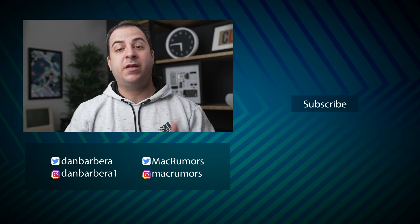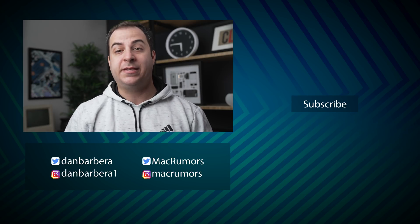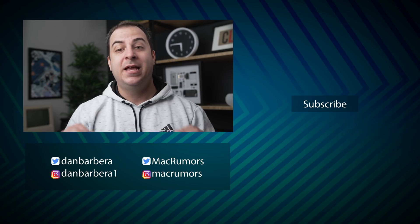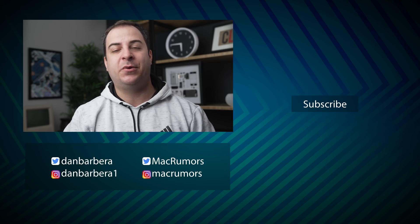These are just some of the changes found in this update, so be sure to check out the link in the description below if you want to see a full list of all the changes and features in the macOS Monterey 12.1 update. This has been Dan with MacRumors — thanks so much for watching, and I hope to see you around in the next video.